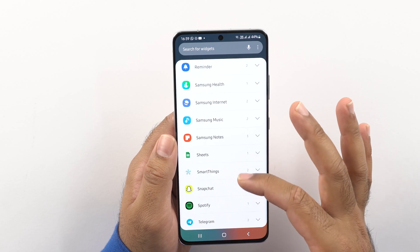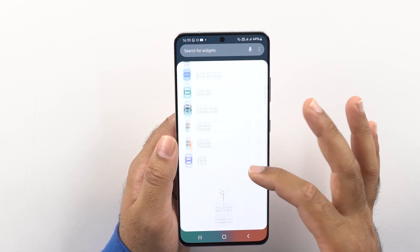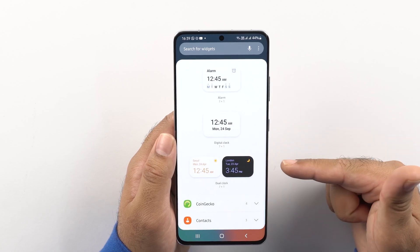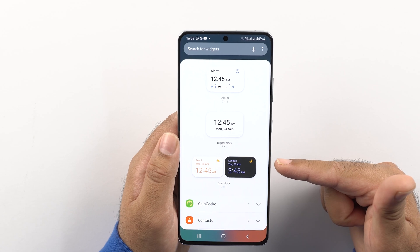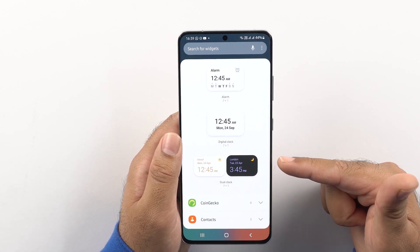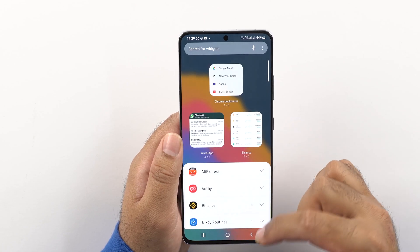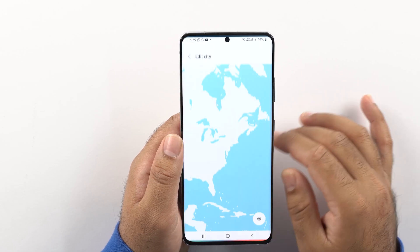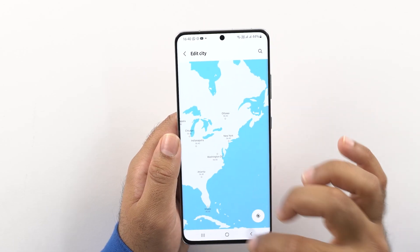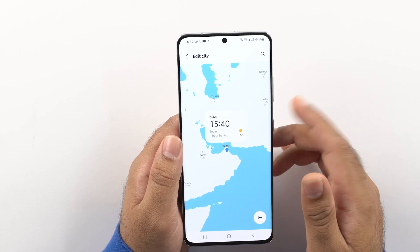The widgets have got a new look too — you can view widget suggestions to pick up useful widgets. The new dual clock widget changes its color with respect to the time in a particular country, as you can see on screen. The lock screen widgets have also got a new look. You can change the media output device right from the lock screen, and you can add a voice recorder widget to the lock screen to control voice recordings without unlocking your phone.